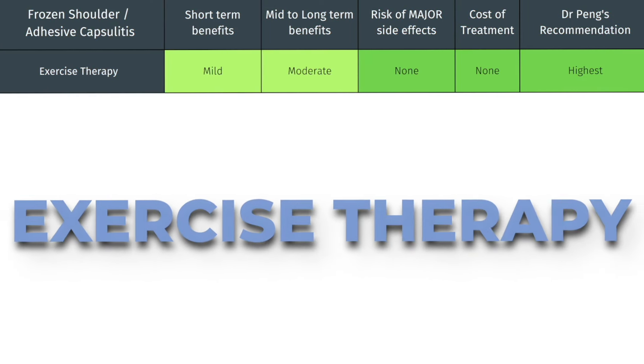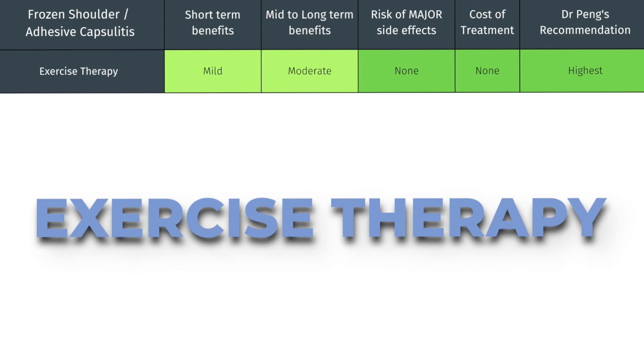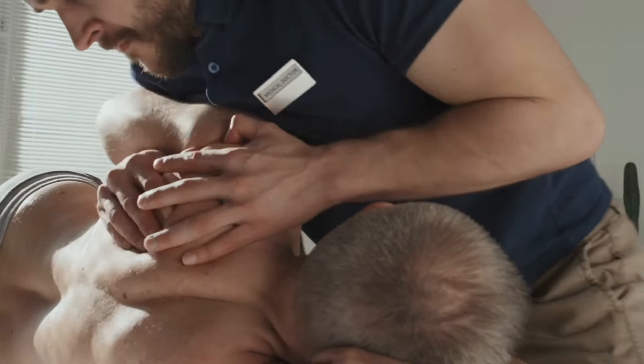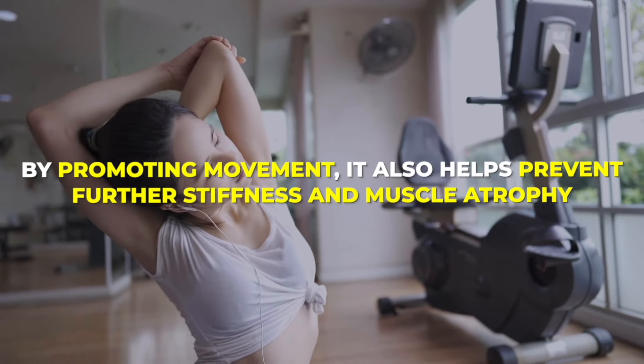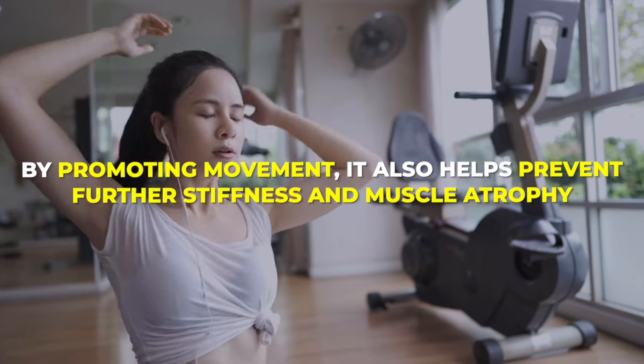So with all of that said, let's look at this treatment summary table. We'll begin our discussion with the first of three treatments I highly recommend: exercise and physical therapy. Exercise therapy plays a vital role in managing every stage of a frozen shoulder. Regular stretching is key to enhancing range of motion. By promoting movement, it also prevents further stiffness and muscle atrophy.